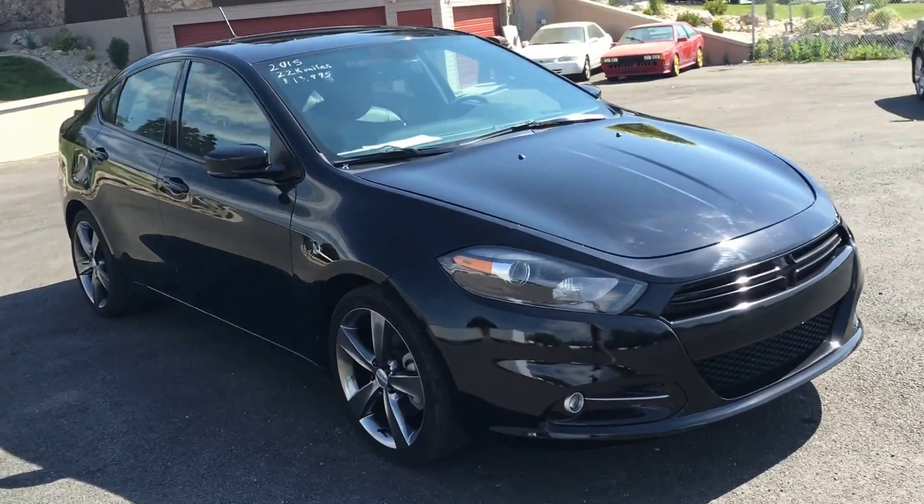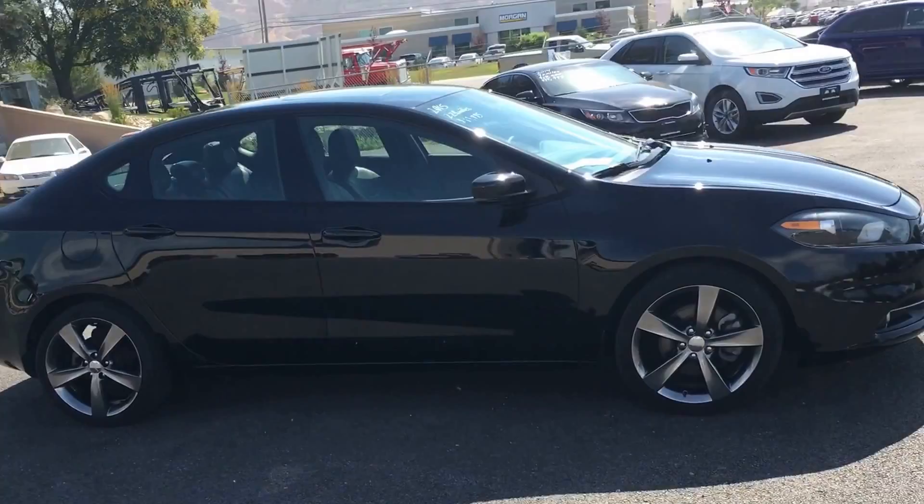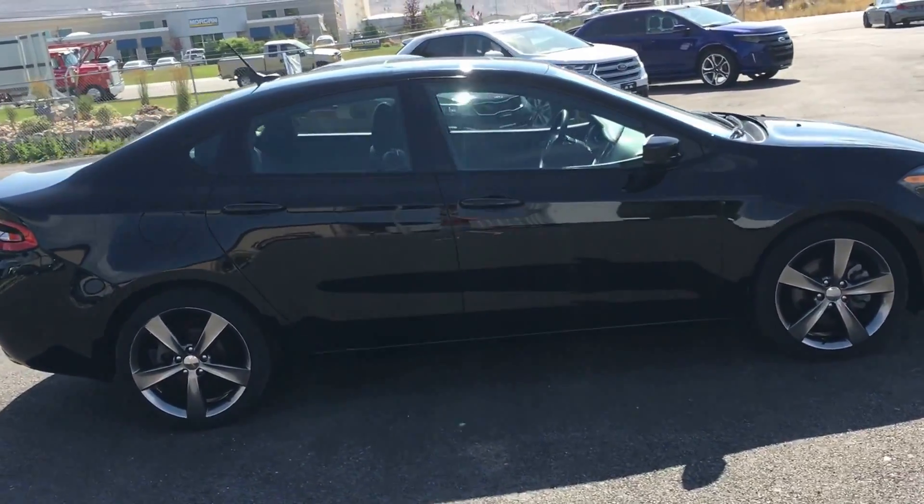Here's another car from TJ Chapman Auto — a 2015 Dodge Dart GT.